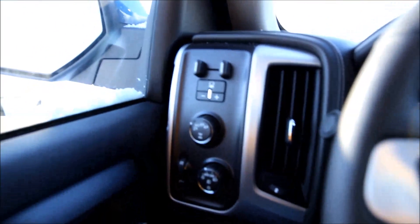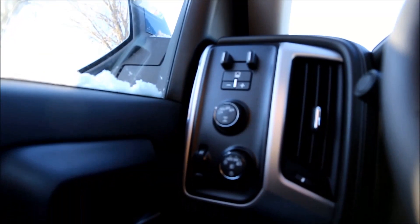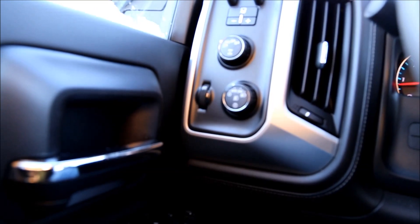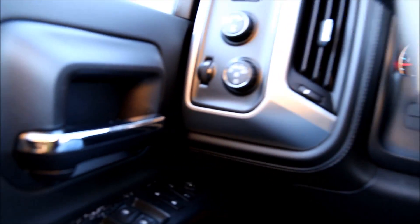On the left hand side we have our trailer brake controls, two-wheel drive, four-wheel drive high and low, as well as an automatic setting. We also have automatic headlights and fog lights if you push in on that.